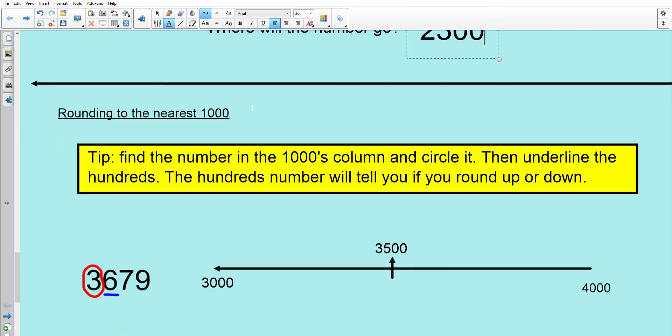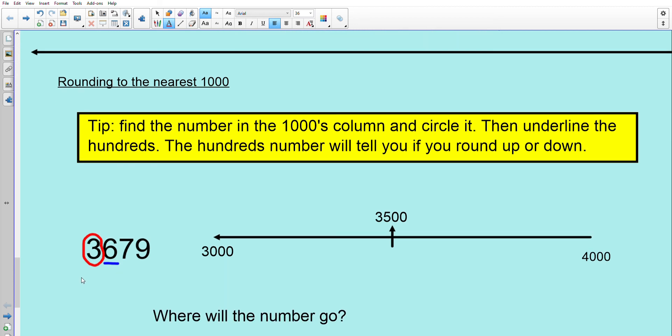Rounding to the nearest 1,000. Find the number in the thousands column and circle it, then underline the hundreds. The hundreds number will tell you if you round up or down. Our number is 3,679 — it's between 3,000 and 4,000, and the halfway point is 3,500. Circle the thousands, underline the hundreds. Four or less we round down, five or more we round up. We have a 6 in the hundreds column — it's more than five, so we round up. The answer is 4,000.